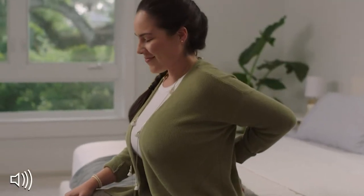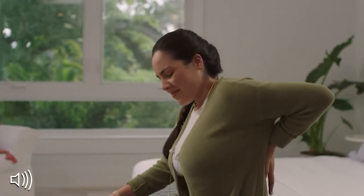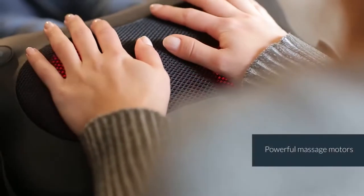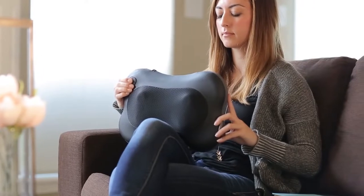Most of us work long hours, which results in pain and discomfort. However, buying a massage pillow rather than traveling to the spa now and then for a massage could be the long-term answer you've been looking for. It's great for easing uncomfortable knots, improving circulation, and easing exercise-related aches.